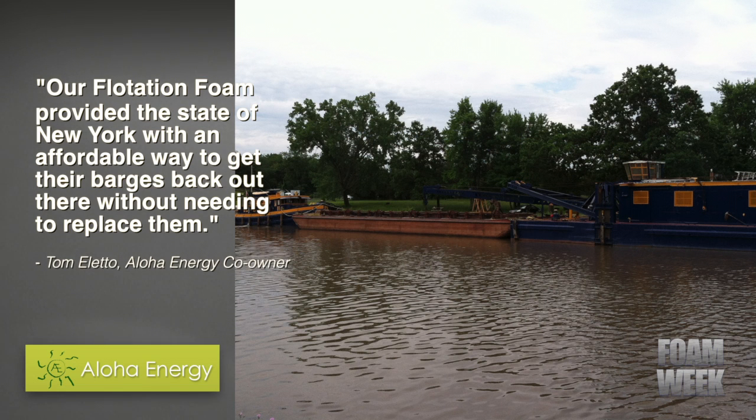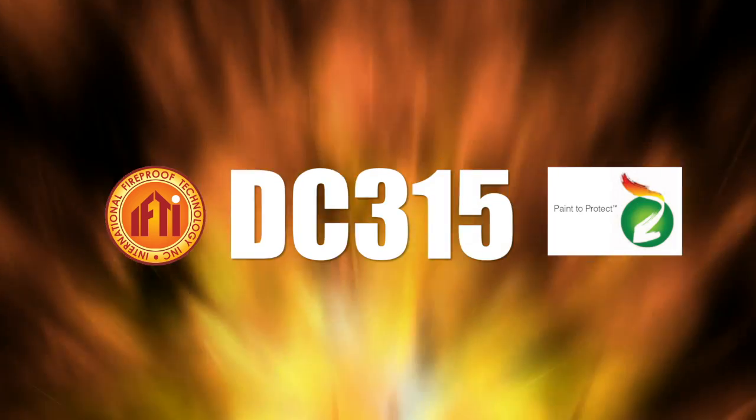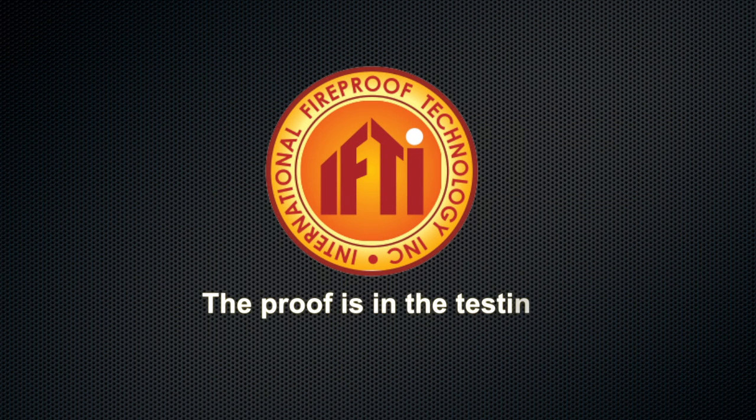For full details on this story, read more on SprayFoam.com. What do all of these spray foam manufacturers have in common? IFTI DC315 — the spray foam industry's best one-product ignition and thermal barrier coating. The proof is in the testing.